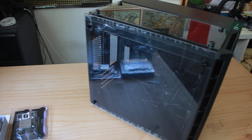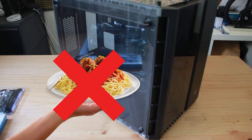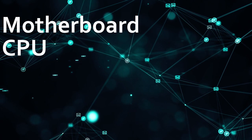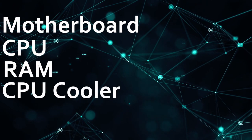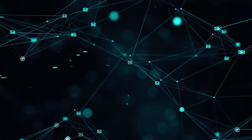Now that you have a good idea of the exterior of your computer, what needs to go in? The parts you'll need are: a motherboard, a central processing unit (aka a CPU), random access memory (also known as RAM), a CPU cooler, a graphics card, a power supply, and some sort of storage device. We'll go through each of these parts one by one.